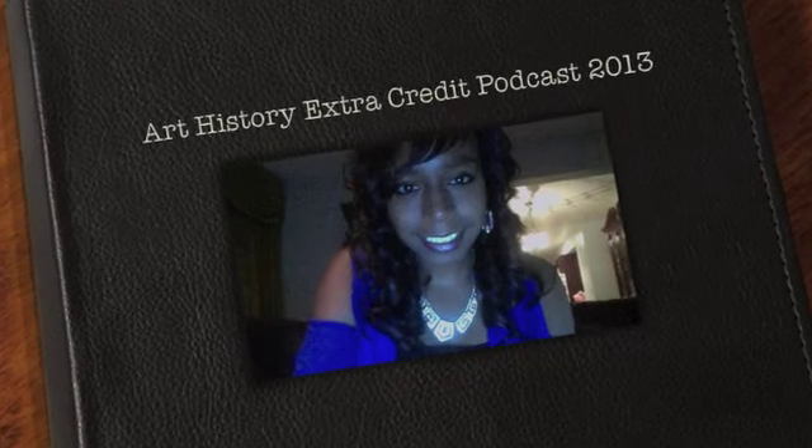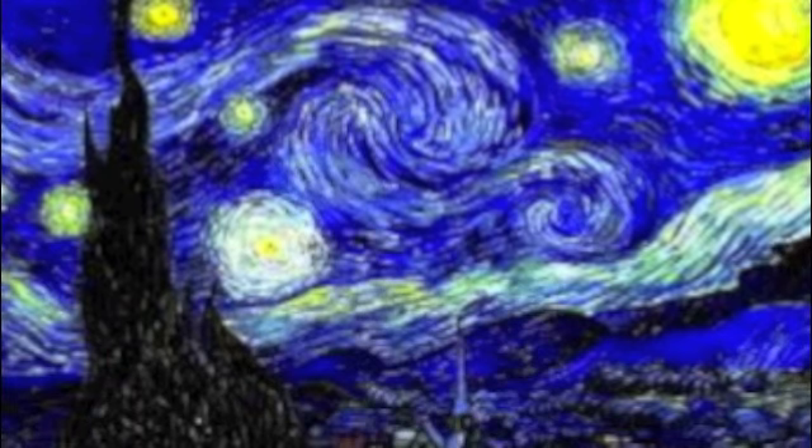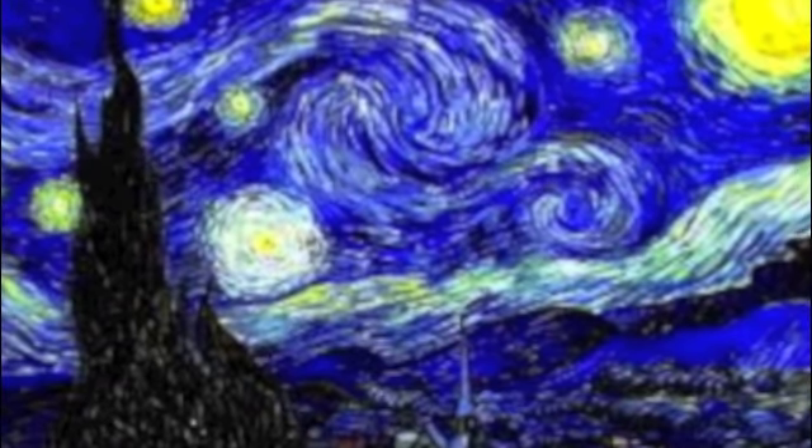Hello everyone, my name is Amelia Mirhane and I'm a recording art student at Full Sail University. In my podcast, I will be talking about one of my favorite paintings since I was a little girl.